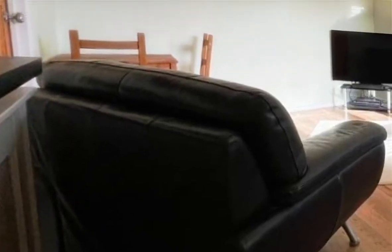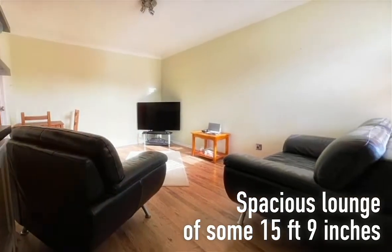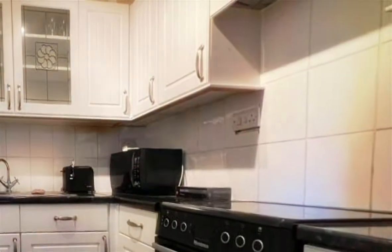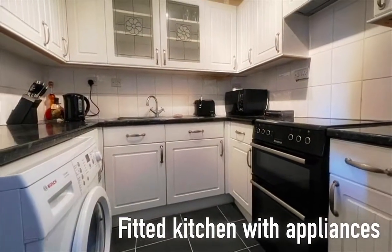The property has a spacious lounge and may represent an ideal buy-to-let investment. The kitchen is fitted at both eye and base level with a range of white units, and includes a washing machine, fridge freezer, and oven — all included in the sale.